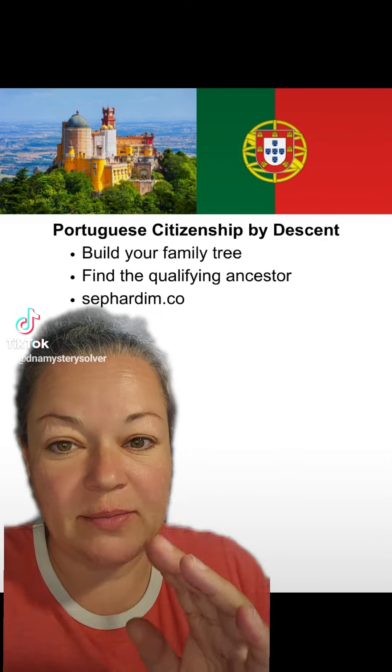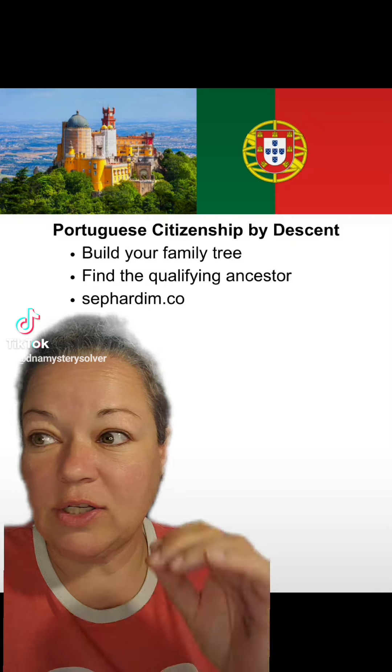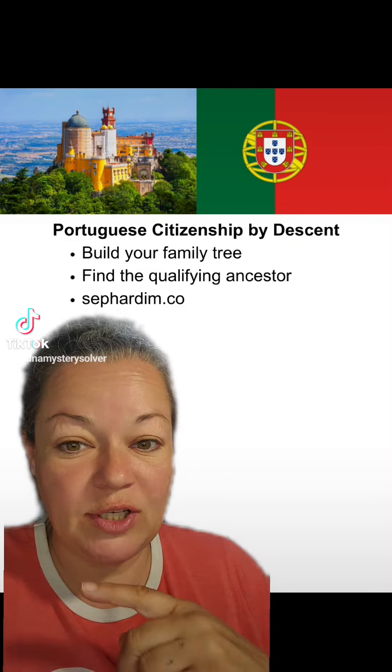There are a ton of surnames on Sephardim.com that are proven Sephardic Jewish last names — that's your starting point. If you know you've got that last name, or you have it in your tree, that's the line you're going to focus on, and you're going to do genealogy down that line.